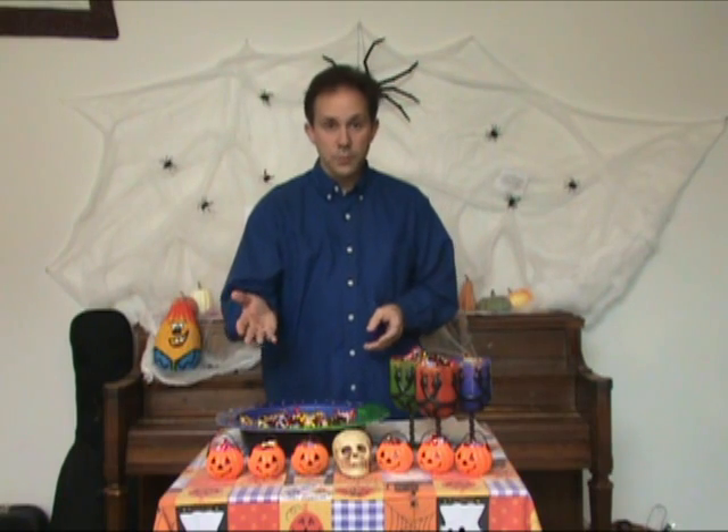So now it's Halloween and you want to do something fun, something different that hasn't been part of your Halloween experience maybe in the past. With Riddle Me there's lots of things that you can do. For example, one type of hunt you could do is a search for the great pumpkin.